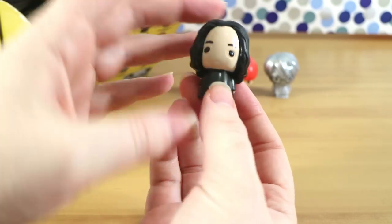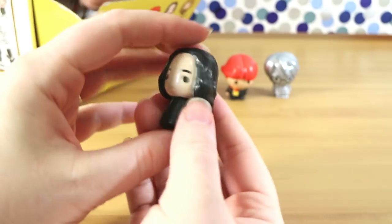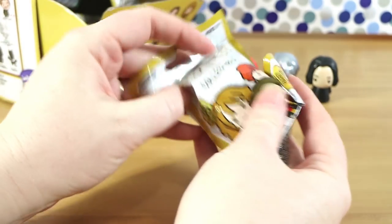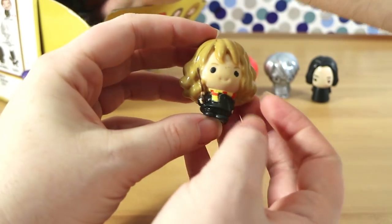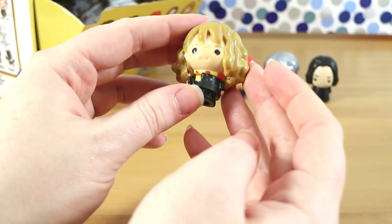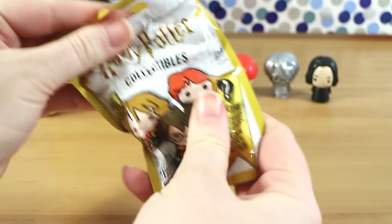Next we have Severus Snape. The design of this one reminds me of that YouTube puppet video - 'You're a wizard Harry.' Let us know in the comments if you've seen that. And he is a common. Next we have Hermione - she's actually holding a wand in her hand. There are a couple of paint issues on her which is a bit sad, but I do like the design. She's also a common.